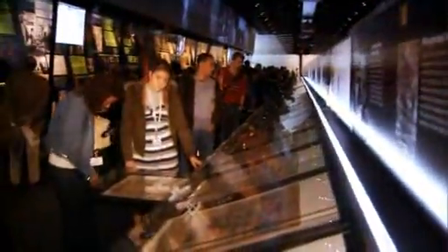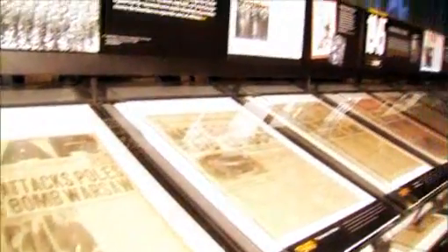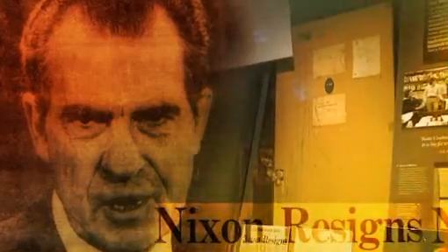News is the first draft of history, and it's all here in the News History Gallery. The Declaration of Independence and hundreds of historic front pages — even some that got it wrong. Artifacts like the door from the Watergate Hotel that led to the downfall of a president, and the lunch counter where a sit-in led to the downfall of segregation.